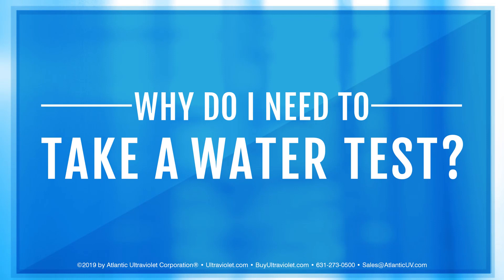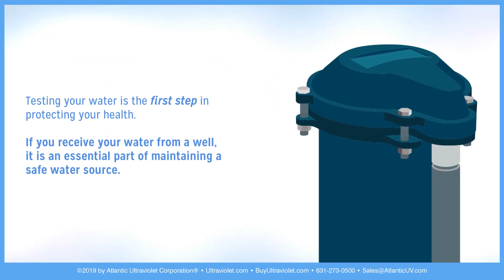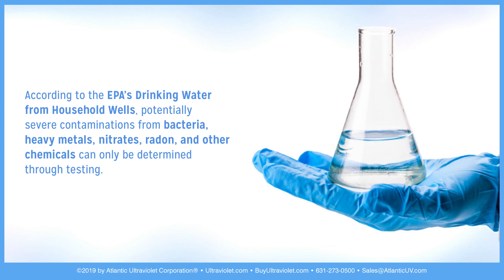Why do I need to take a water test? Testing your water is the first step in protecting your health. If you receive your water from a well, it is an essential part of maintaining a safe water source. According to the EPA's drinking water from household wells, potentially severe contaminations from bacteria, heavy metals, nitrates, radon, and other chemicals can only be determined through testing.